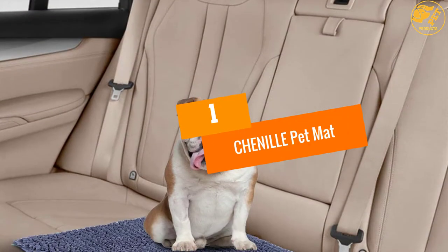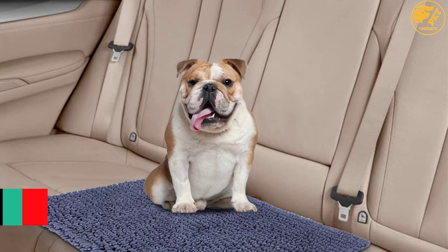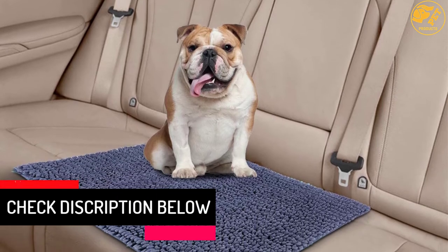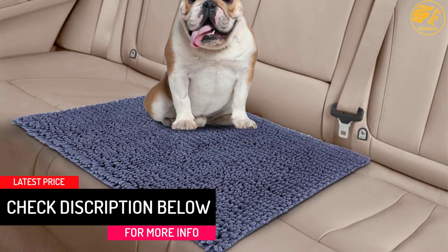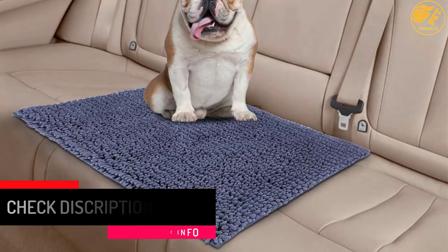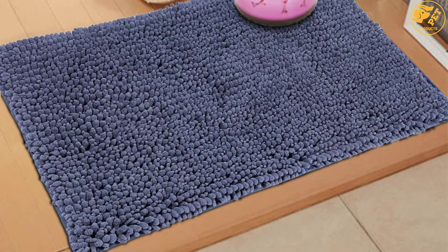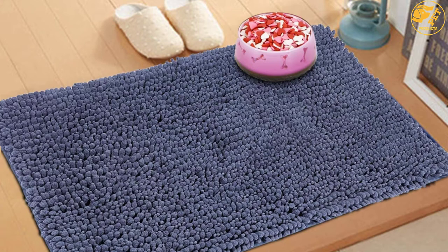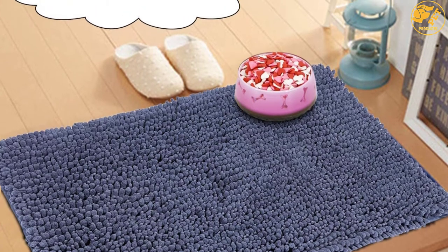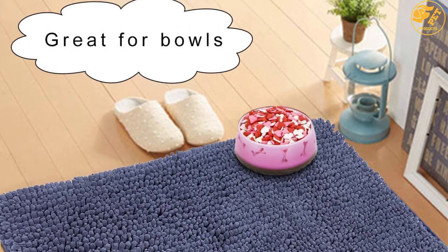At number 1: Chenille Pet Mat. This is a high-quality product designed with customers' needs in mind to ensure full satisfaction. The mat is easily washed — simply toss the whole mat into the washing machine and dry it in the sun. Your pet will always love this mat as it is of high quality and will never let you down. Note that the color may appear slightly different due to different computer displays or photography, but it is the same product.